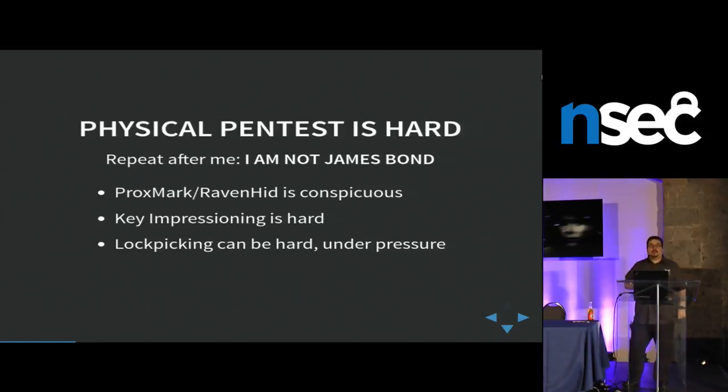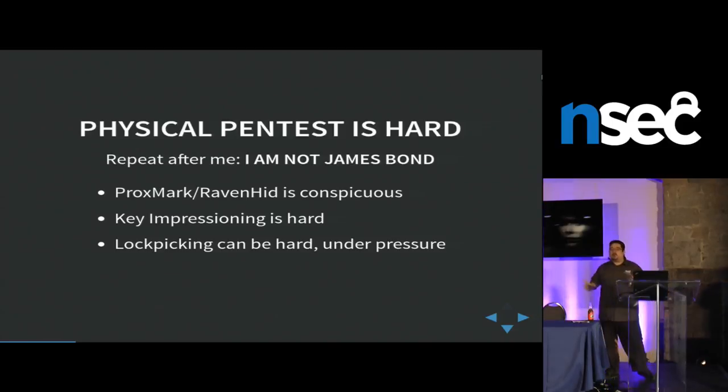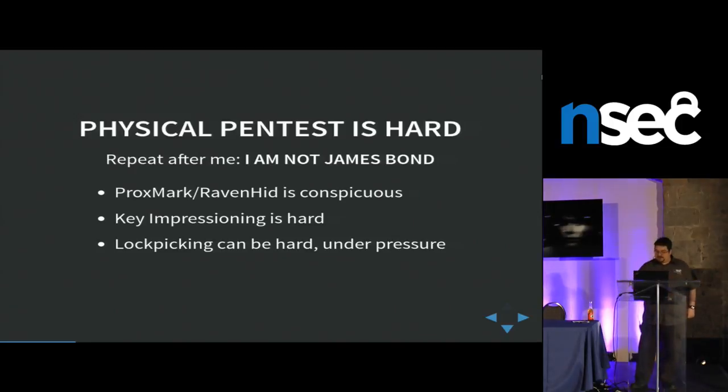Think about it — nobody is James Bond. People have a Proxmark or Ravenhead to do long-range reading. It costs $1,000 and it's difficult. People try to do key impressioning, people do lockpicking. But when there's rain or it's at night and you're freezing, trying to lockpick outside can be very difficult. So how about we put things a bit easier?